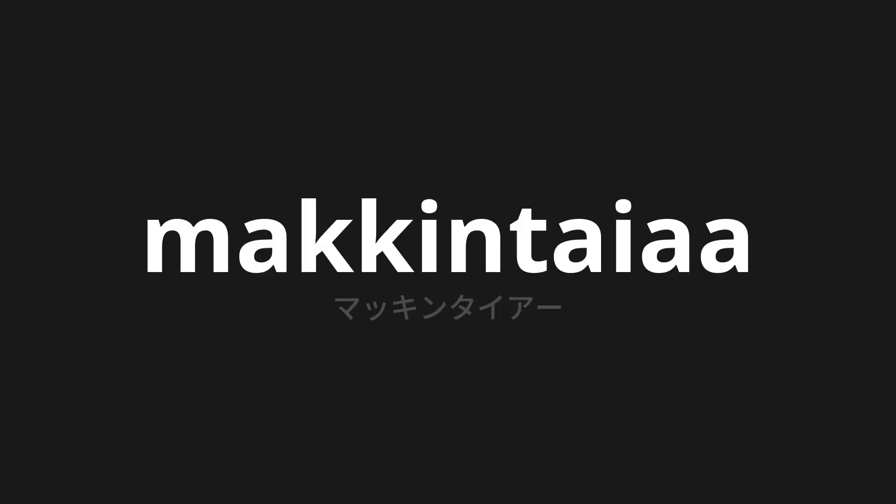Welcome to this pronunciation video. Today we will be focusing on a new word that you might find challenging or intriguing. So let's dive into today's word, which means machine tire in Japanese. Let's say it all together. One more time.